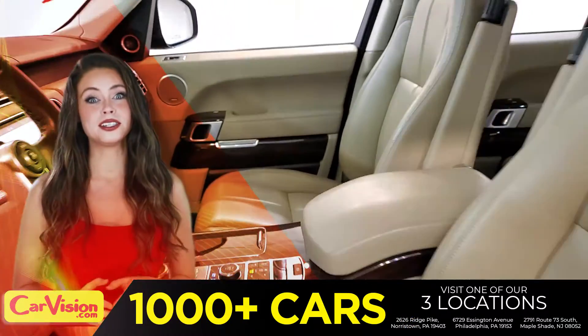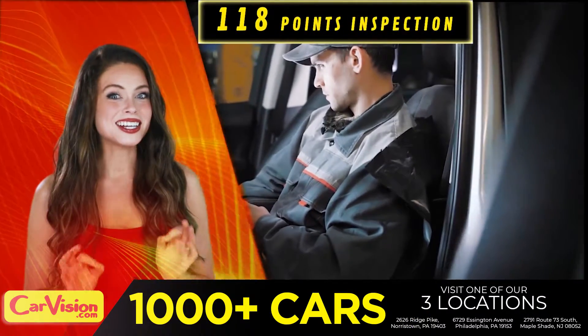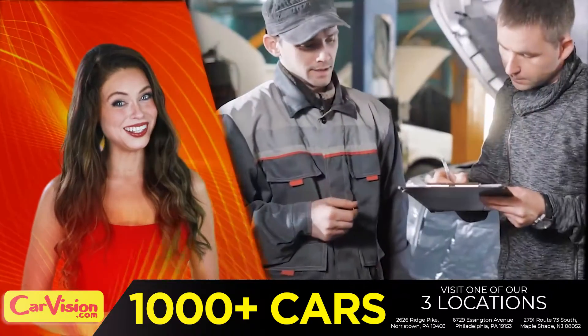The expert technicians here run an exhaustive 118-point inspection on all of the vehicles, and clean and condition the engines as well. Runs great!